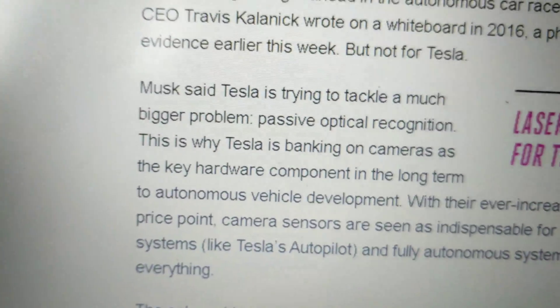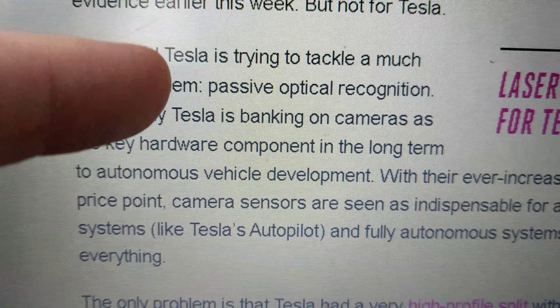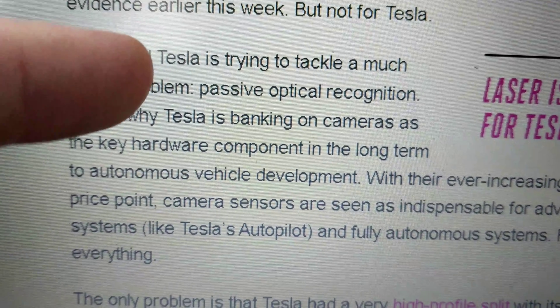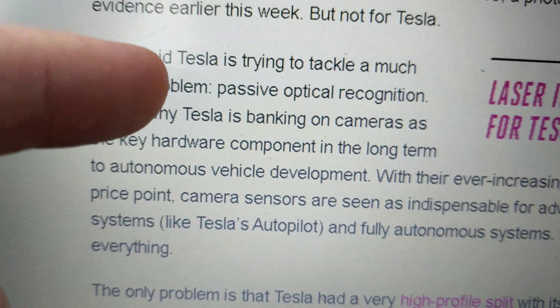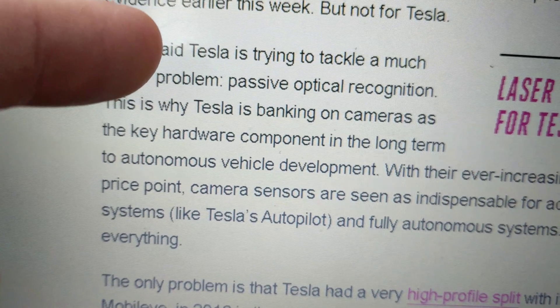What Tesla's system requires instead is passive optical recognition. Tesla's system requires a lot more computing power, but computing power keeps growing every day. Things are going to reach a rate where computing power is going to be exponential, as Musk says.